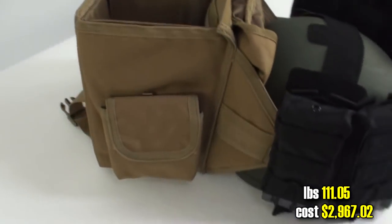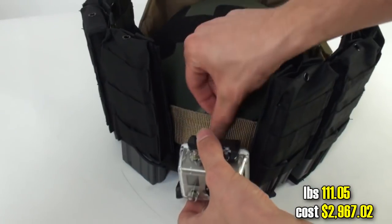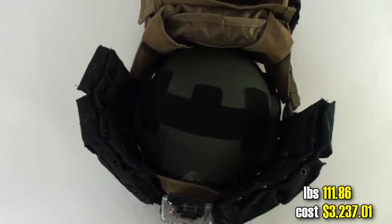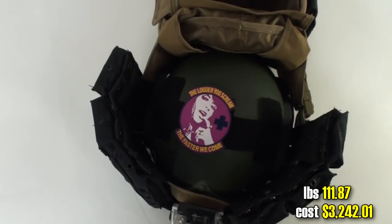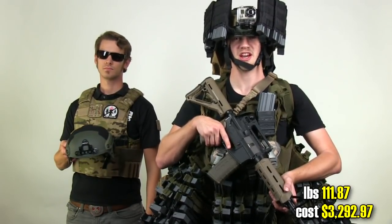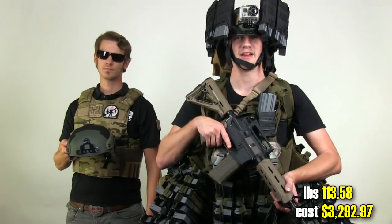Mags on the helmet for quick reloads, and a dump pouch for those jungle reloads. GoPro HD Hero for more sick nasty footage. Medic patch for those incredibly loud screaming mags. Now we need a helmet for Shades, but we can't mess up Shades' hair — so the helmet goes on the backpack. Shades' perfectly conditioned hair.